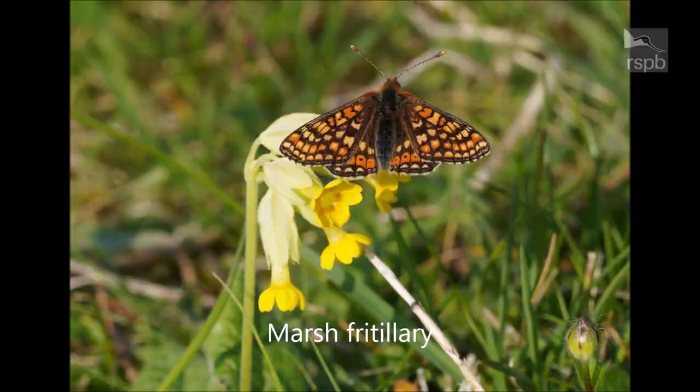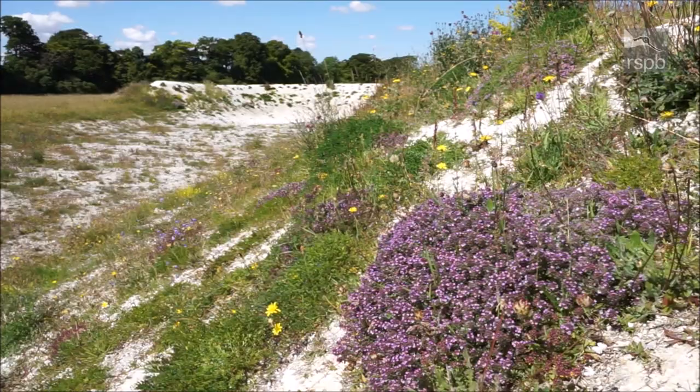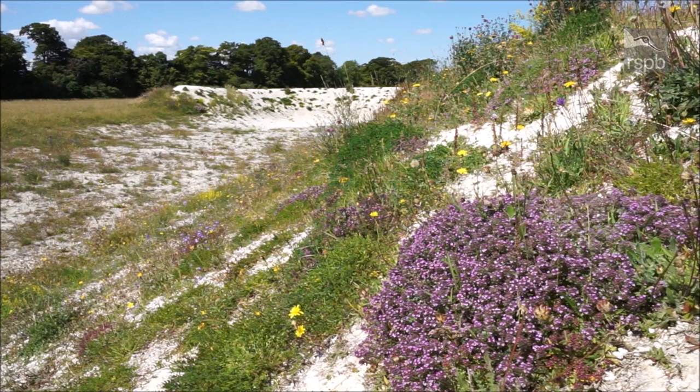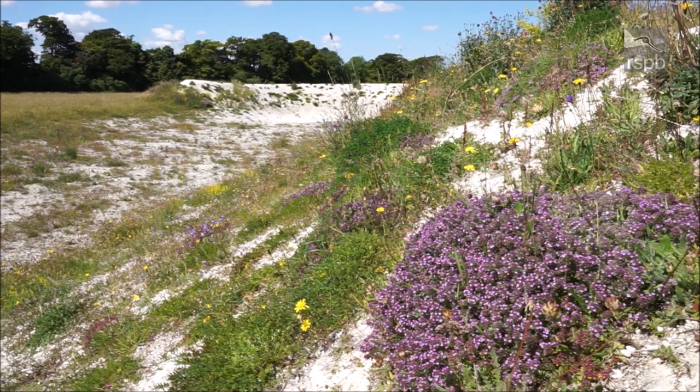This is one of our chalk butterfly banks, created to provide warm conditions on south-facing slopes with sheltered bays and a north face to cool off for the butterflies. Our volunteers, as you can see, have planted it up with many chalk specialist plants on which the butterflies lay their eggs.